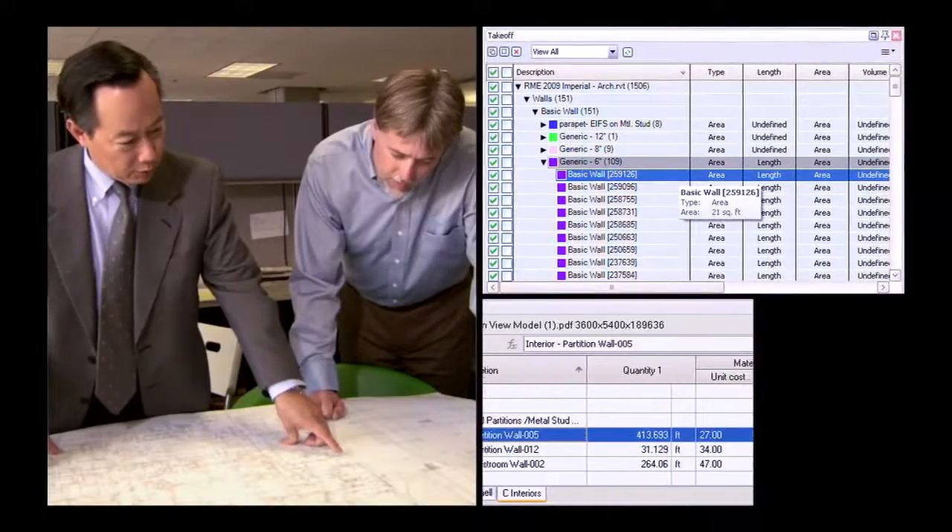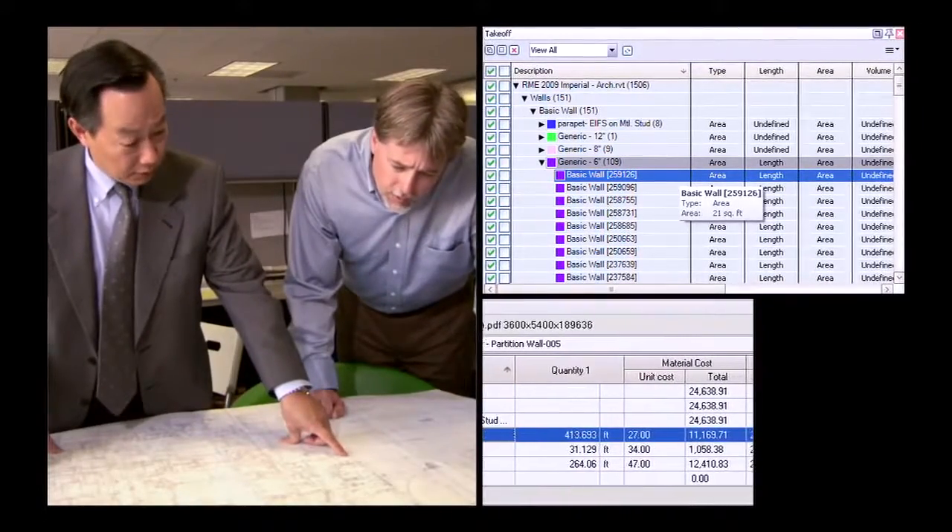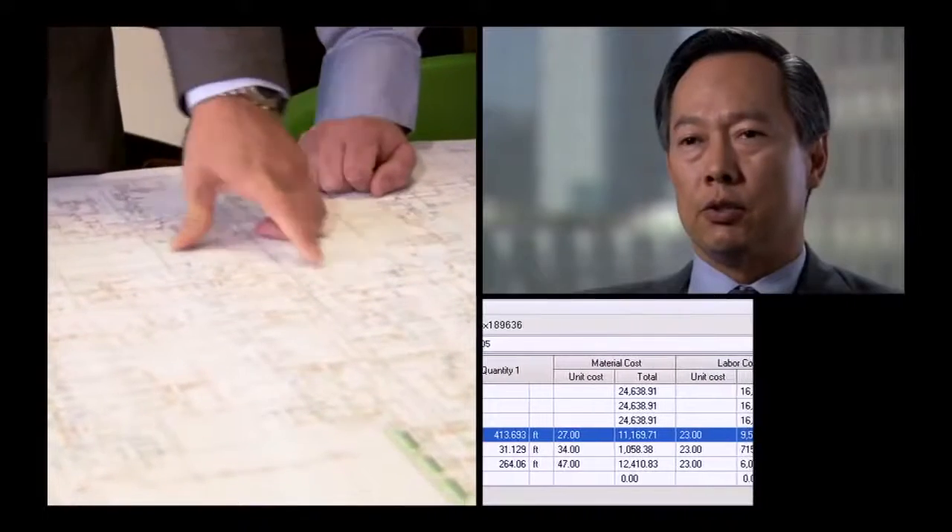BIM and IPD assist us basically because they have a level of predictability. We know the schedule. We know the cost. We have real-time estimating being reported every week. We've also been able to drive the cost down with BIM because we get input from the various trades in regards to what is the optimal way of doing it. We're able to cut construction budgets and schedules down tremendously by using BIM and the pre-con.